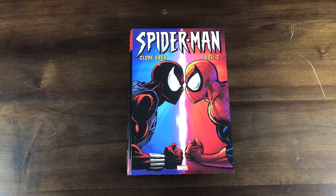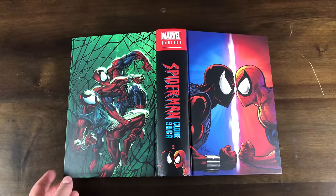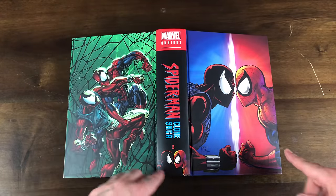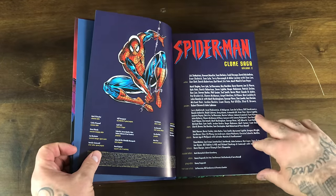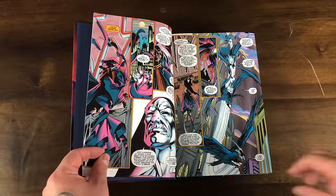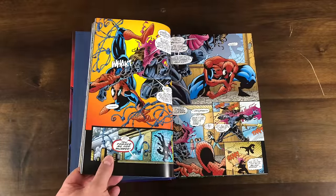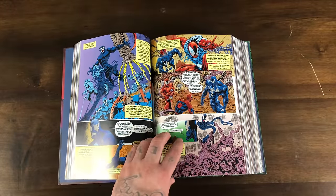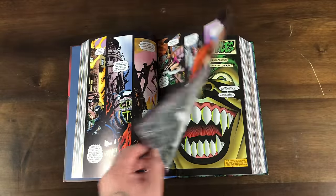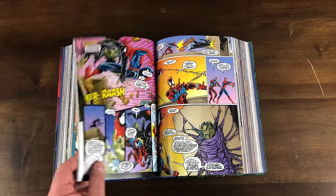Volume Two rounds out the Clone Saga — you get Maximum Clonage and Planet of the Symbiotes, which happens around the same time with Ben Reilly dealing with it rather than Peter Parker. It's not a wraparound cover but there are graphics on the hardcover. It continues the clone saga up until Ben Reilly breaks off and becomes Spider-Man — you still get Kaine, and this is where we get that Spider-Side and all those clones fighting at the end. I did love that Maximum Clonage little run.